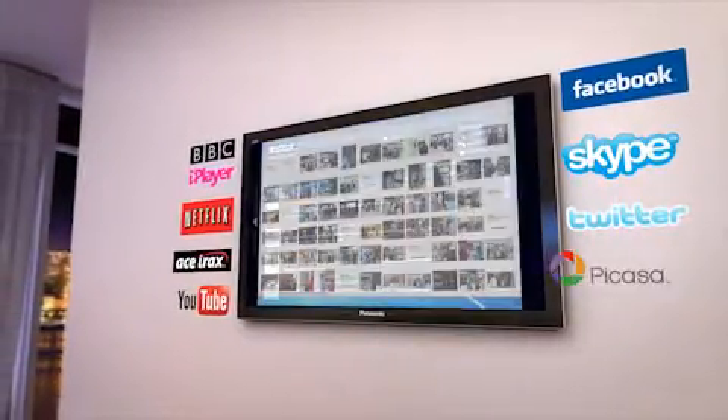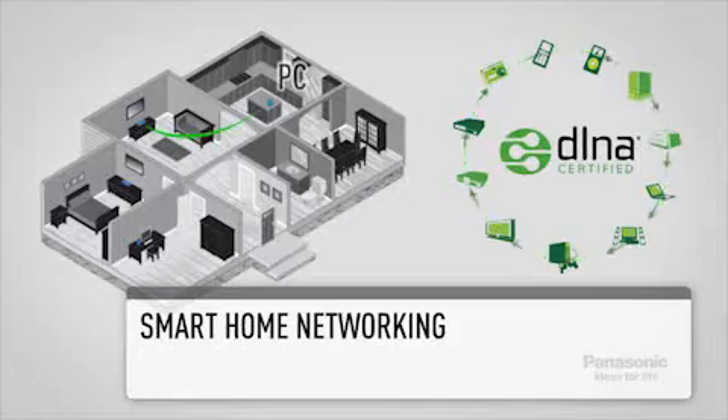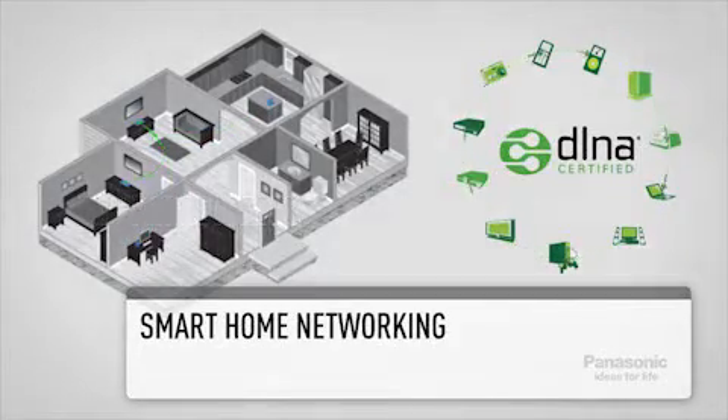Accessing online services couldn't be easier with Wi-Fi built-in. Smart Home Networking allows you to stream content around the home with DLNA, stream content from your PC, NAS drive or Panasonic Blu-ray recorder directly to your player.